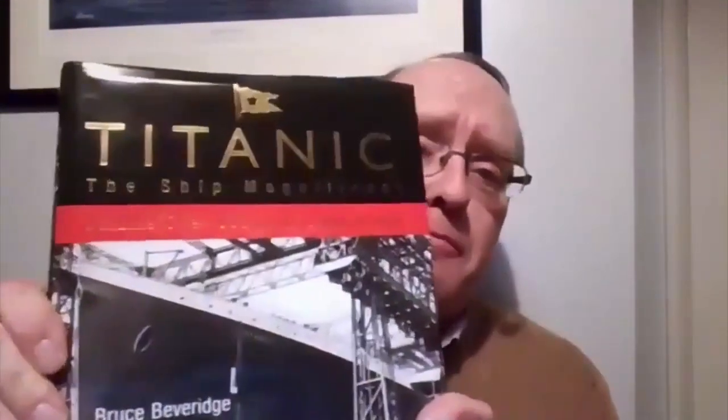Welcome to the Q&A session for the Titanic lecture. My name is Stephen Payne; I'm the naval architect of the Queen Mary 2, and I'm here to answer questions for the next few minutes. The first question: can you recommend the most accurate and comprehensive book available on the Titanic?